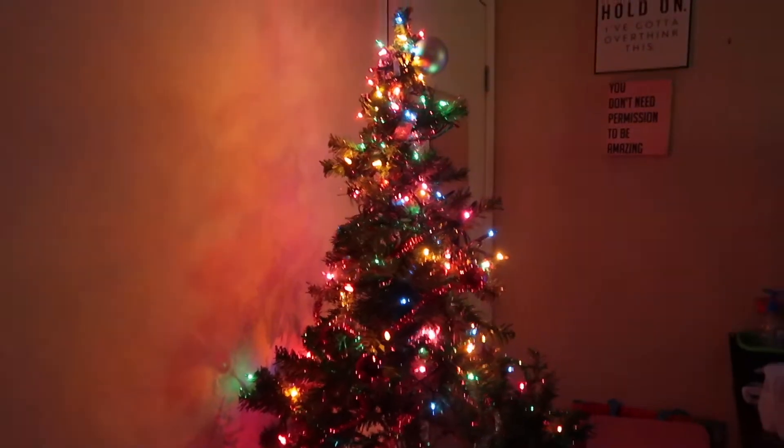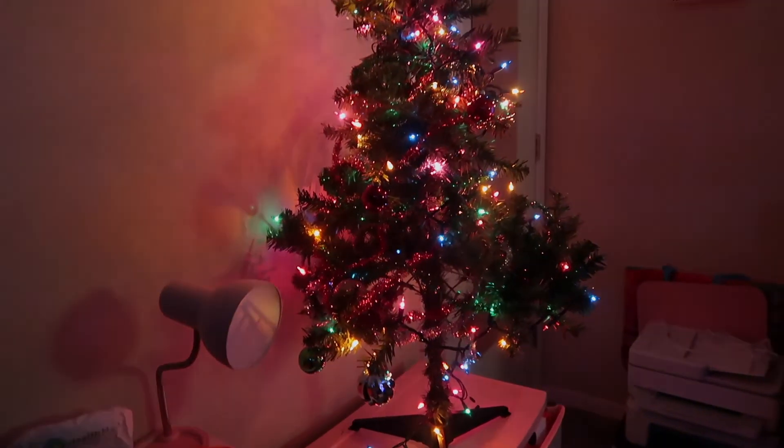I'm going to give y'all a little montage for the end of this video. I hope y'all enjoyed — don't forget to like, comment, subscribe, and I'll catch y'all in the next one. My mama was very sweet and she bought me some more lights. Check out how my tree is looking — I just wanted to show y'all.